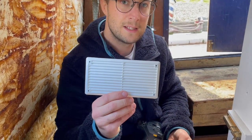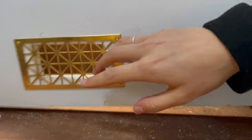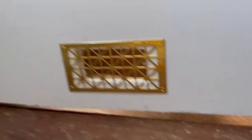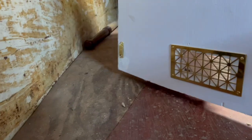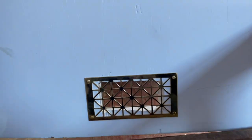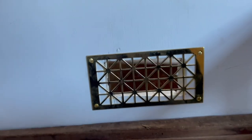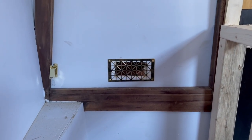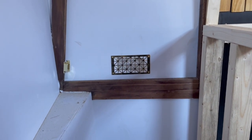So we just bought this white vent to go on the back of this door here, because we've got this gold vent here which looks amazing — I just think it's beautiful. But obviously we've got a cut out here, so when it's open or closed you can just see there's a great big hole. Whereas when we put the white vent on, it will just look nice and smooth. Yeah, perfect.